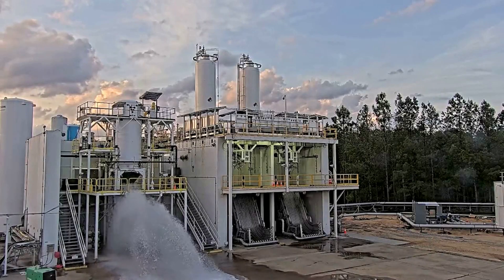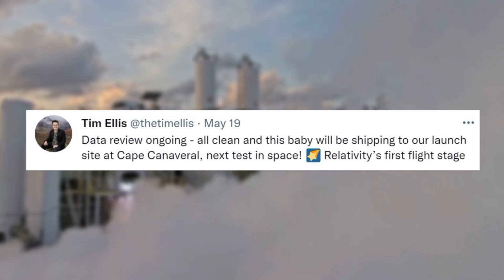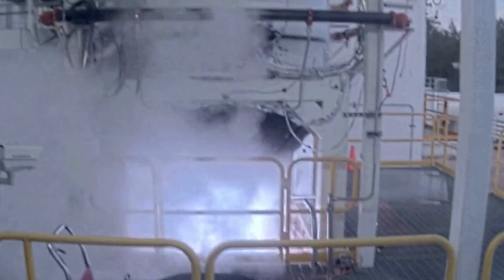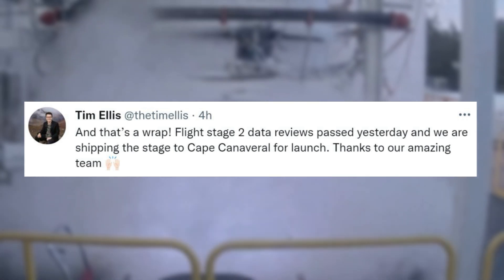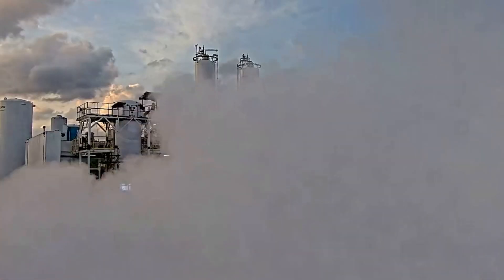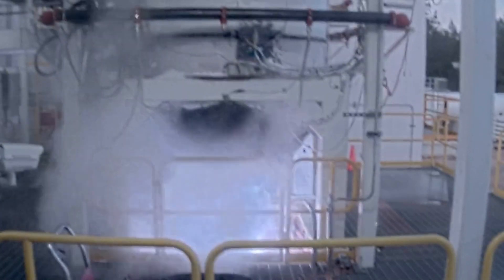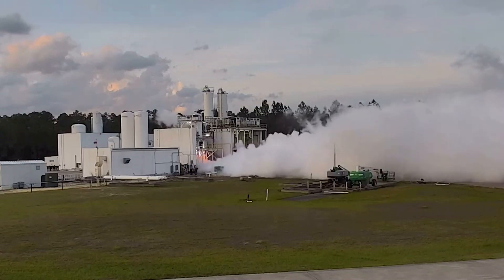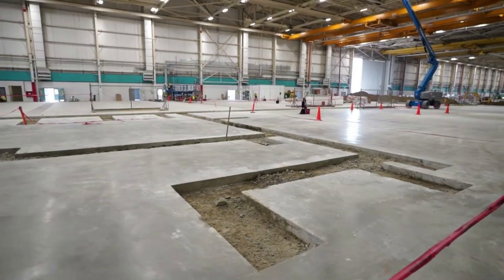From here, the stage went through a data review. Tim Ellis tweeted again mentioning: data review ongoing, all clean, and this baby will be shipping to our launch site at Cape Canaveral — next test in space. Relativity's first flight stage. Finally, only hours ago earlier this morning, he tweeted again: and that's a wrap. Flight Stage 2 data reviews passed yesterday, and we are shipping the stage to Cape Canaveral for launch. Thanks to our amazing team. This string of tweets primarily highlights the progress over the past week of Terran 1's second stage as it works towards a shipment to Cape Canaveral, in addition to some engine progress and more updates on the company's new factory. With the second stage on its way to Florida, Relativity Space is closer than ever to launching Terran 1 for the first time.